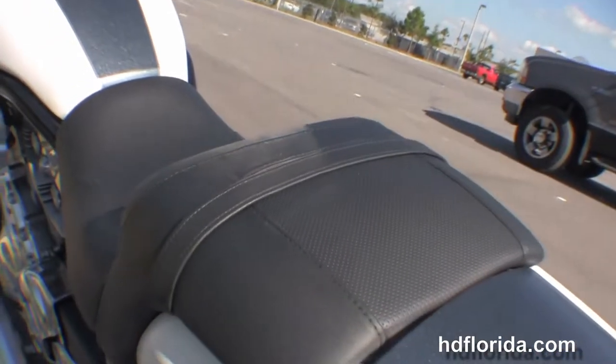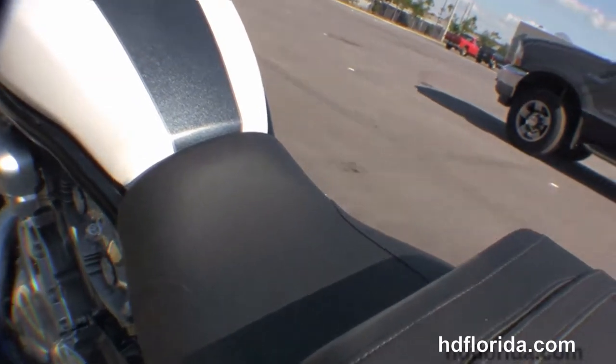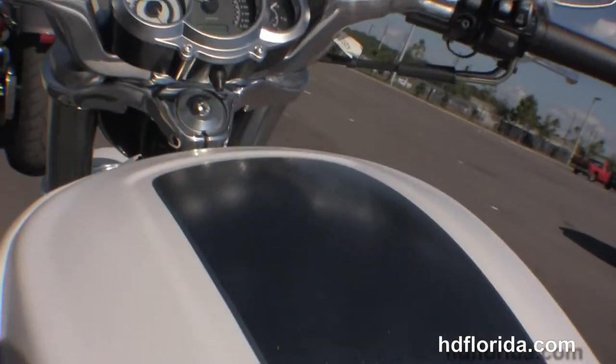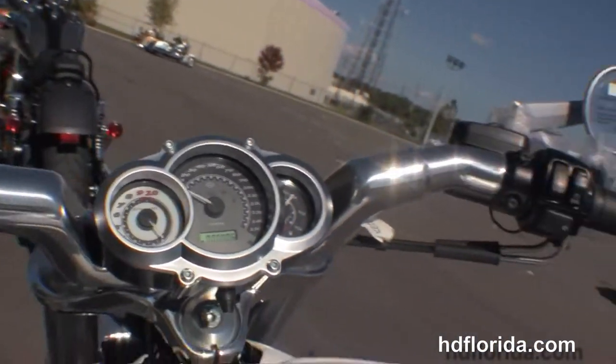It features a unique fast-back style rear fender with integrated LED stop-tail turn lights and brake wheel license plate frame, a unique seat design, faux tank, and pull-back style bar with center-mounted instrument cluster.